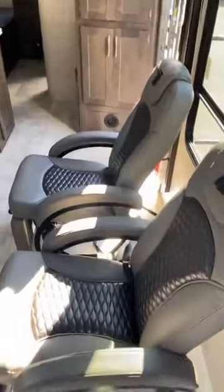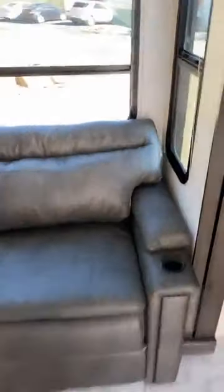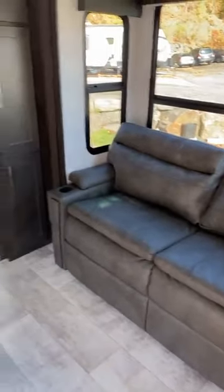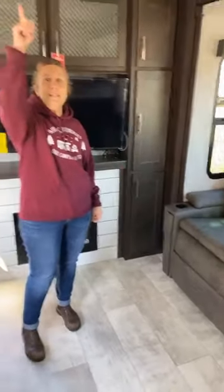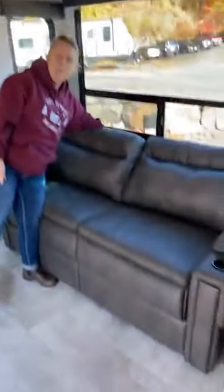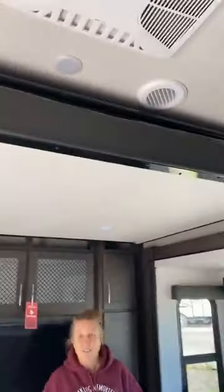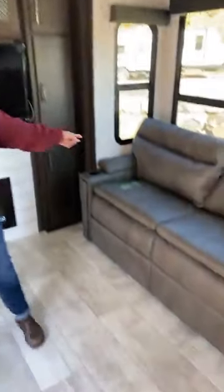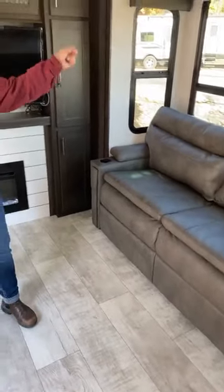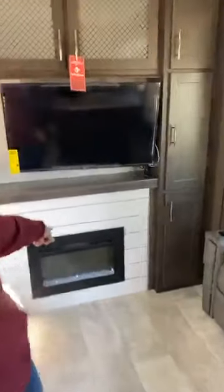First off, we've got two euro chairs — super comfy — and you've got your sofa. The nice thing is your bed is here: it's a fold-down bed, so you can have a bunk bed situation. Or if you don't feel like bringing that down, you can just sleep on the sofa. And you have your slide-out here.